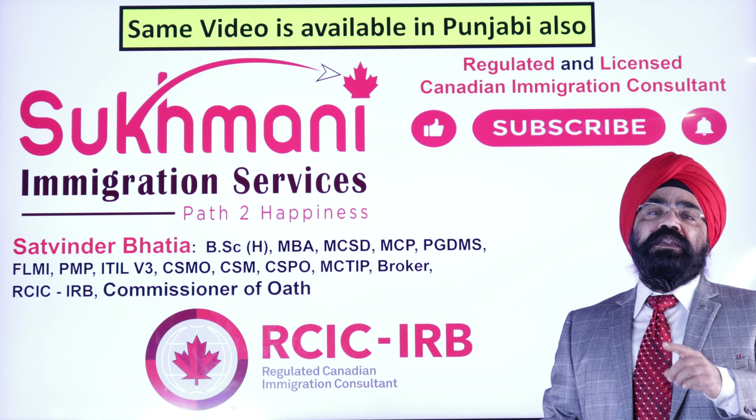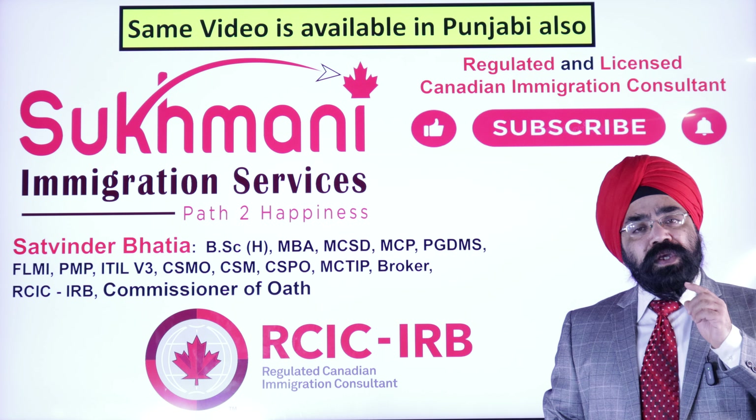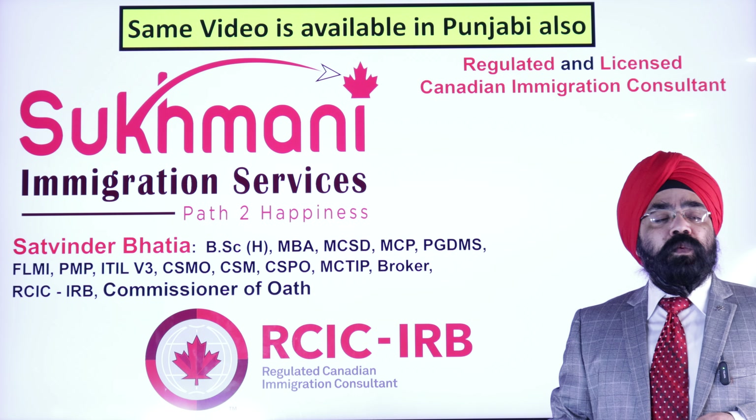Please remember just one thing: this channel is dedicated to Canadian immigration. Anything happening on Canadian immigration, you will get it here. So without further delay, let's move on to a very important topic which is about Express Entry.